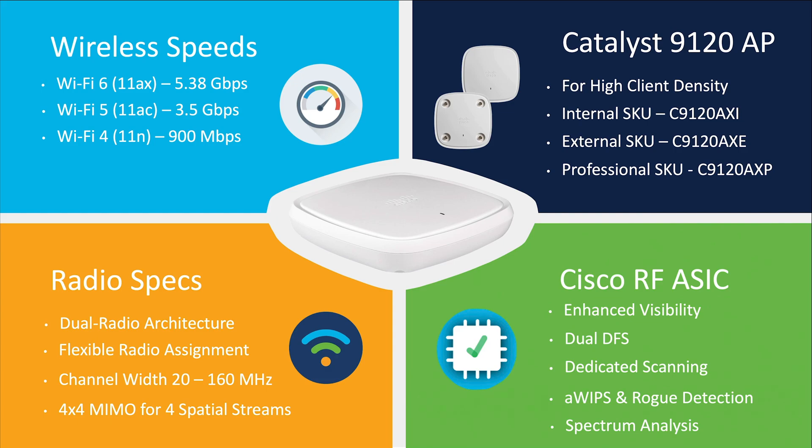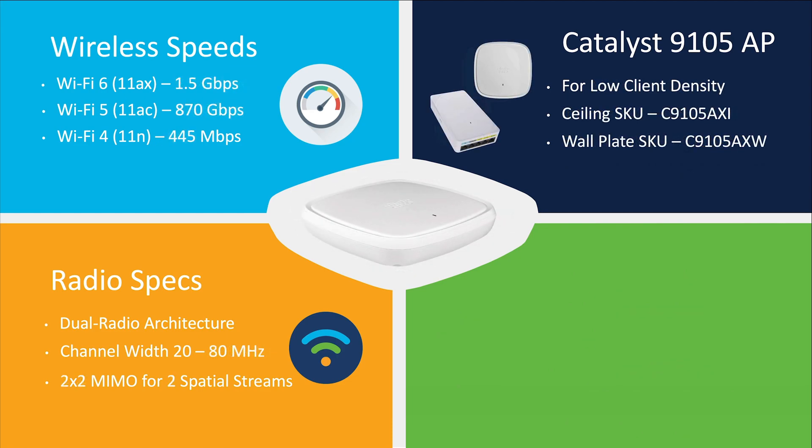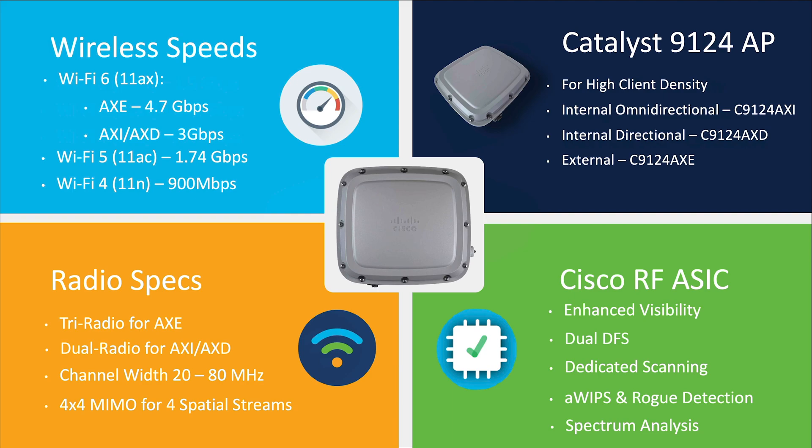For our mid-tier, we have the Catalyst 9115, which still provides high speeds but is intended for less dense client environments. For our lower tier, we have the Catalyst 9105, whose small form factor makes it ideal for branch office and remote working solutions. For the perfect outdoor wireless experience, we also have our new Catalyst 9124 outdoor model with an external antenna skew with a tri-radio architecture and an internal antenna skew with a flexible dual-radio architecture.